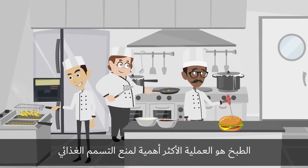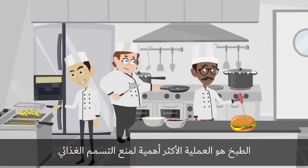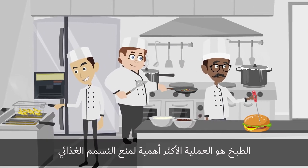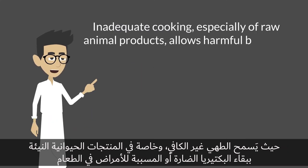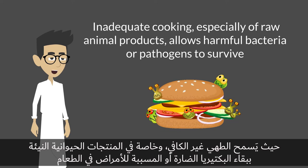Cooking is the most critical point in preventing food poisoning. Inadequate cooking, especially of raw animal products, allows harmful bacteria or pathogens to survive.